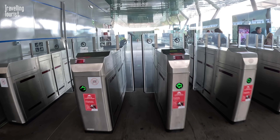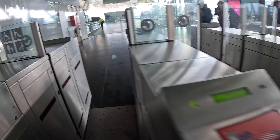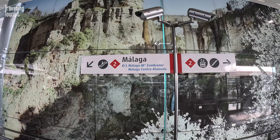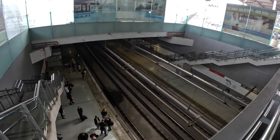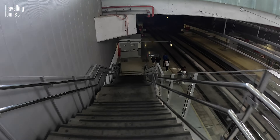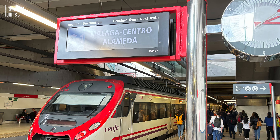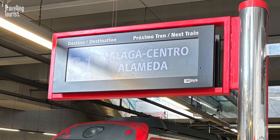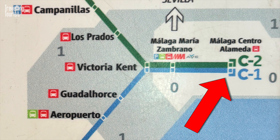Pass through the barriers by tapping your ticket on the red panel on the top. Head to your left and down to platform 2. On the platform you'll see destination boards showing the next train. Remember, it's three stops to Maria Zambrano and four stops to Centro Alameda.